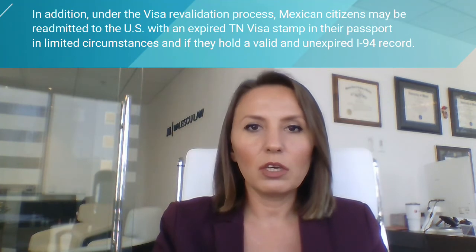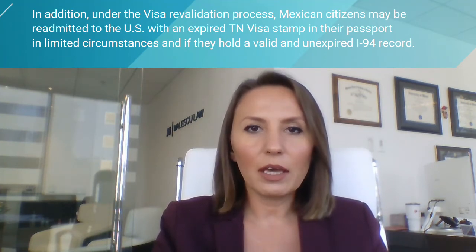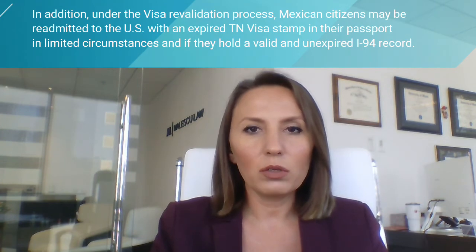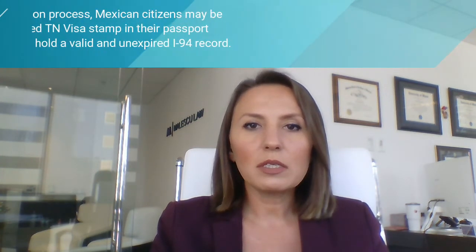In addition, under the visa revalidation process, Mexican citizens may be readmitted to the United States with an expired TN visa stamp in their passport in limited circumstances, and if they hold a valid and unexpired I-94 record. U.S. border inspectors may automatically extend the validity of the TN visa stamp in the person's passport in order for them to re-enter the United States for the remainder of the time provided in the valid and unexpired I-94 record. This can happen in limited circumstances under the visa revalidation process.